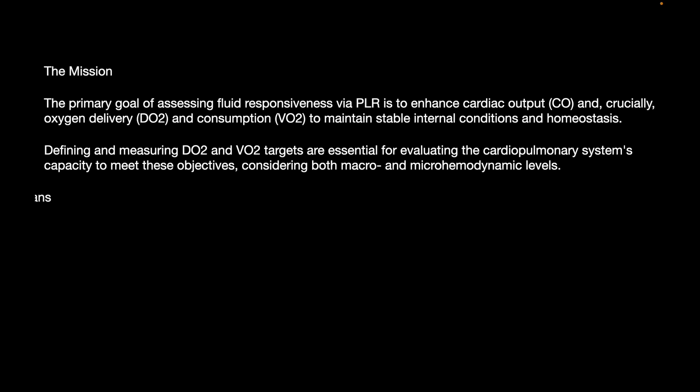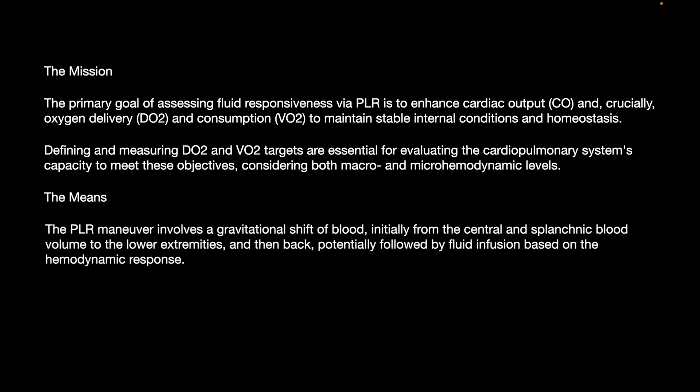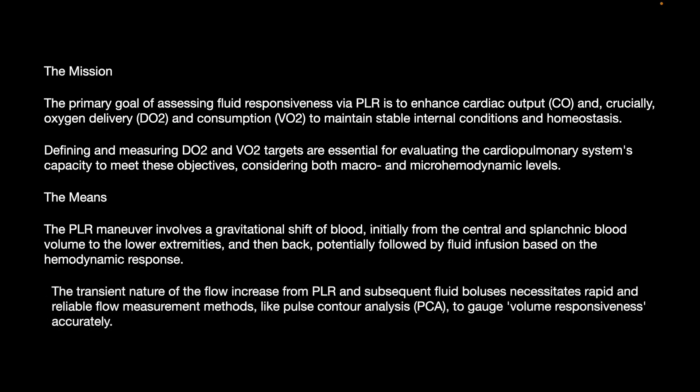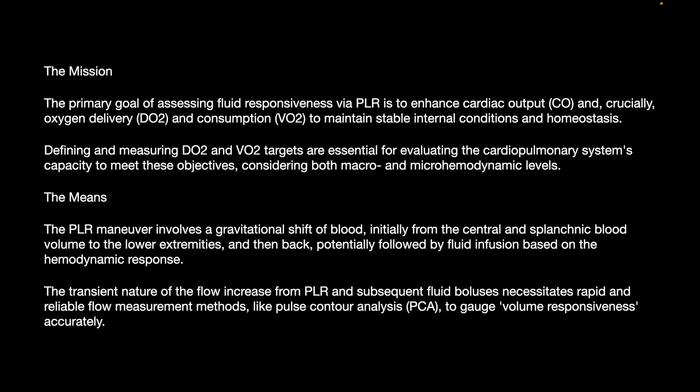Regarding the Mission: the primary goal of fluid therapy is to enhance cardiac output, but more importantly to deliver oxygen and increase oxygen consumption to maintain stable internal conditions and homeostasis. Defining targets for oxygen delivery and consumption, and evaluating cardiopulmonary function capacity to meet this objective, should consider both micro and macro hemodynamics. Regarding the Means: the PLR maneuver involves a gravitational shift of blood from central and splanchnic blood volumes back to the central compartment, potentially followed by fluid infusion based on hemodynamic responses, requiring rapid and reliable flow measurement methods like pulse contour analysis.